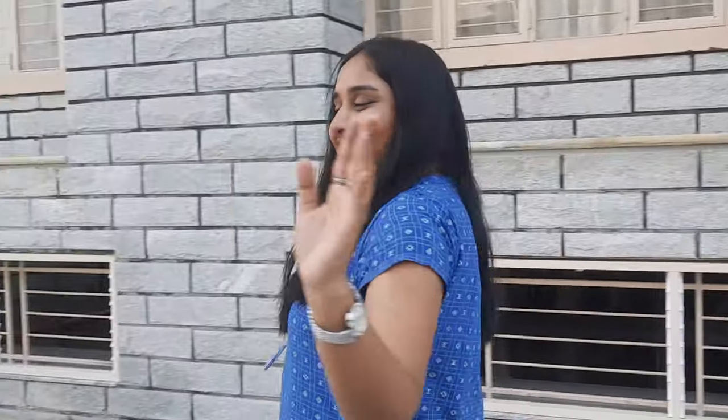Hi guys, welcome back. In the previous video we saw the boys hostel tour of the Ashwagpur campus, and today we are going to see the girls hostel tour of the Christ University Ashwagpur campus. Right now I am standing outside the girls hostel, so let's see how it goes.